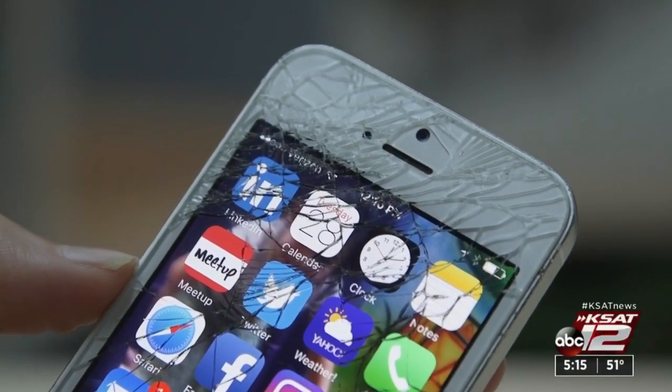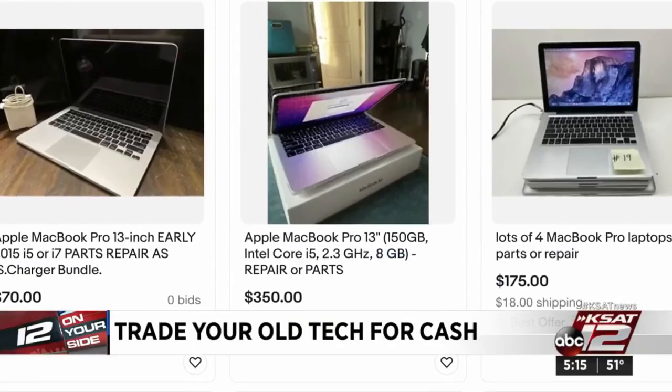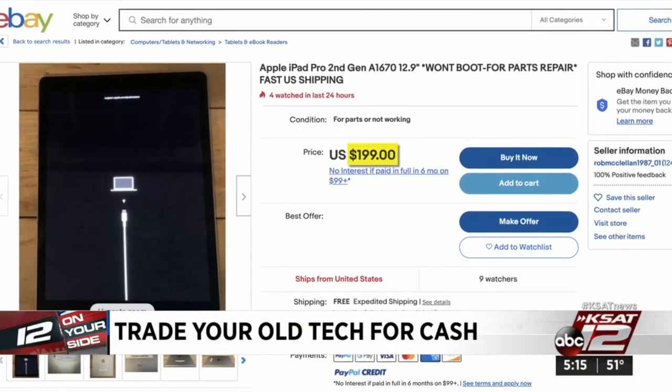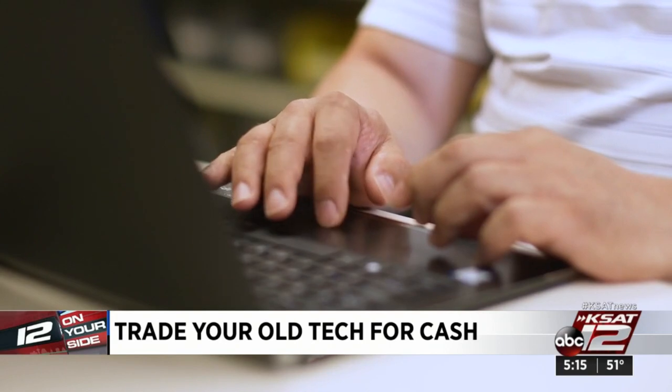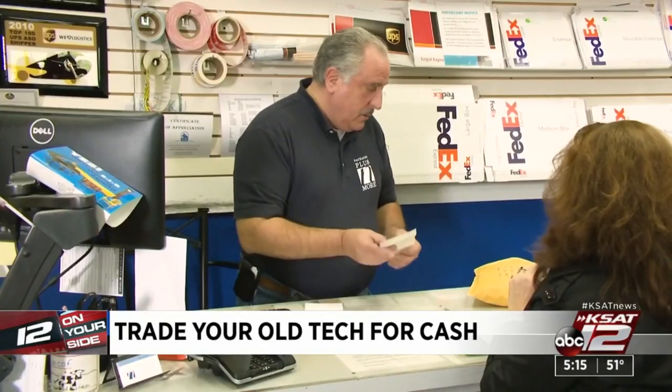Even if it's broken, someone may want it. On eBay, this MacBook Pro is selling for $350. If you don't want the hassle of listing an item yourself, online buyback sites like Buyback World and Gazelle give you a quote. When you accept the offer, you ship your gadgets to them with a prepaid shipping label.